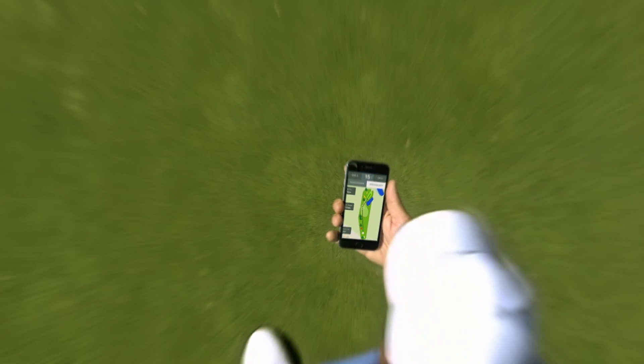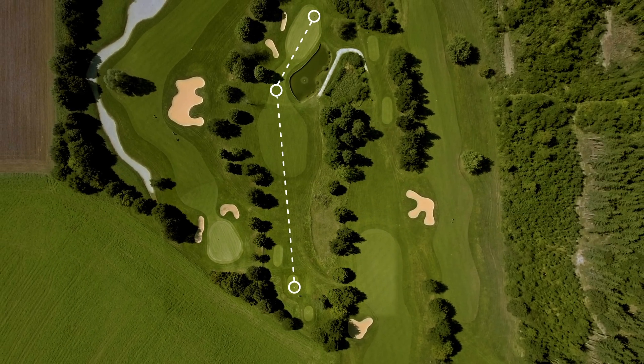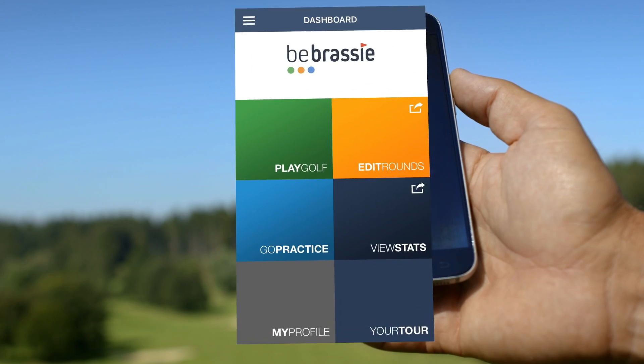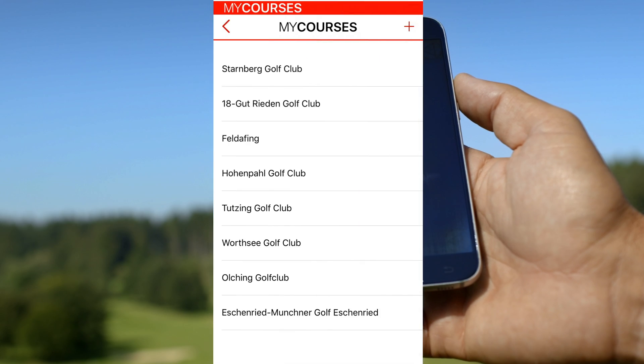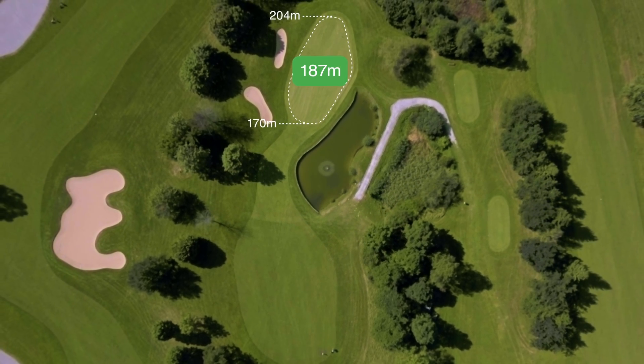The integrated Birdie Maker helps you plan your shots easily. If you loaded the course data once, you can use Be Brassy in offline mode. The range finder's exact distance measurement helps you to pick the right club for your shot.